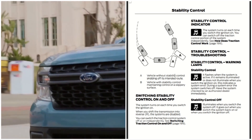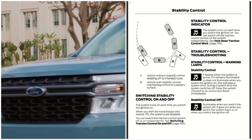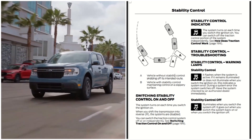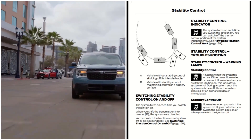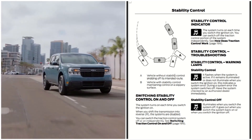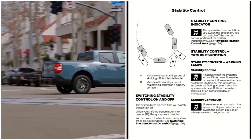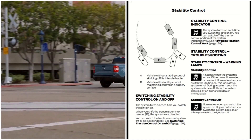Switching stability control on and off: the system turns on each time you switch the ignition on. When you shift the transmission into reverse, the systems are disabled. You can switch the traction control system off or on independently.